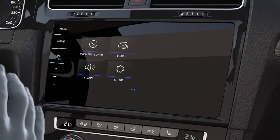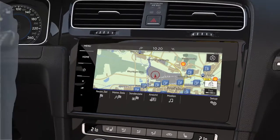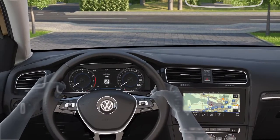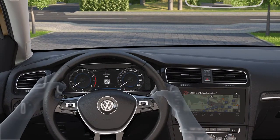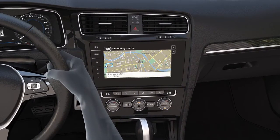Or the next travel destination. With intelligent voice control, you might say an address for instance, and the infotainment system does the rest.